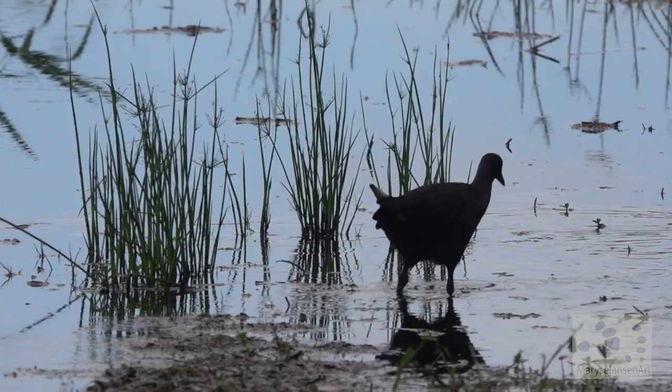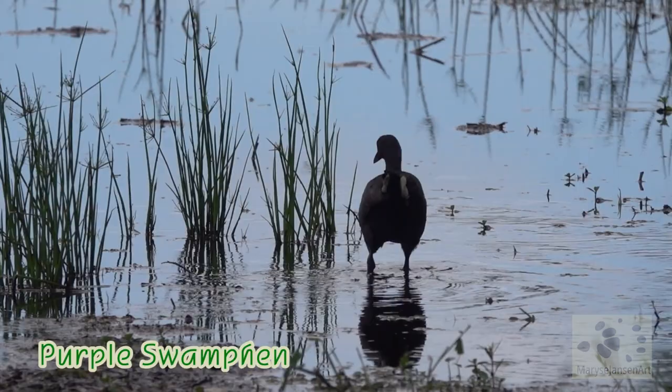This is a purple swamp hen. Do you notice the amount of dragonflies flying around? Amazing. And just over there, a little egret.